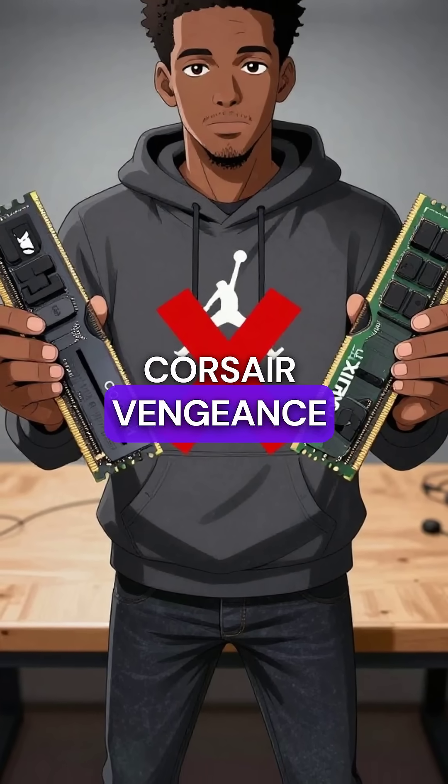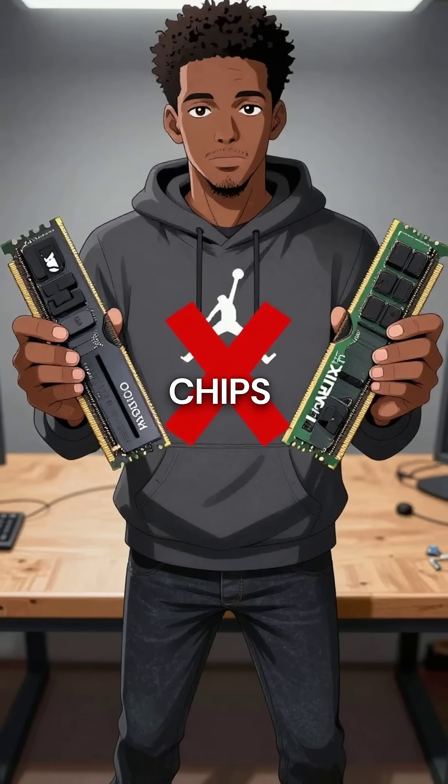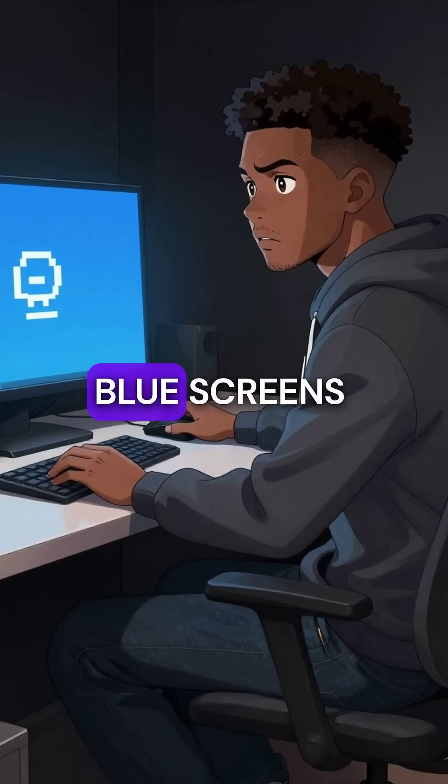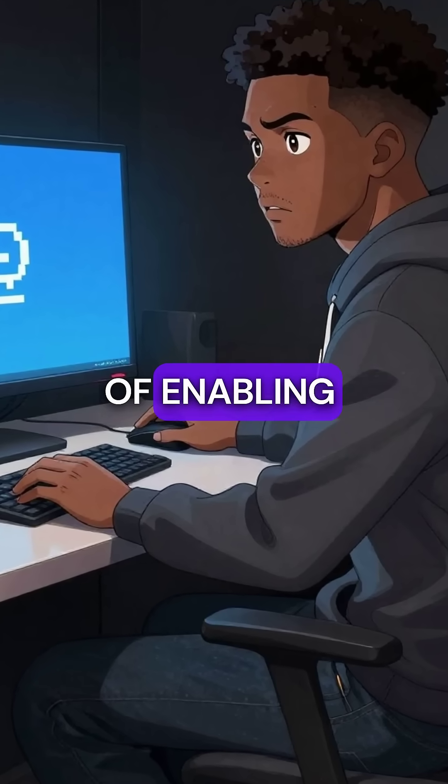Second, Corsair Vengeance profiles were programmed for Samsung B-Die chips but got applied to Hynix memory instead, causing instant blue screens and corrupting user data within minutes of enabling XMP.